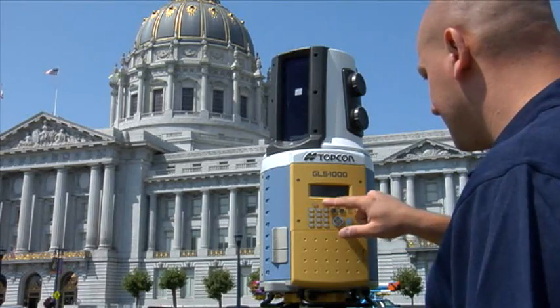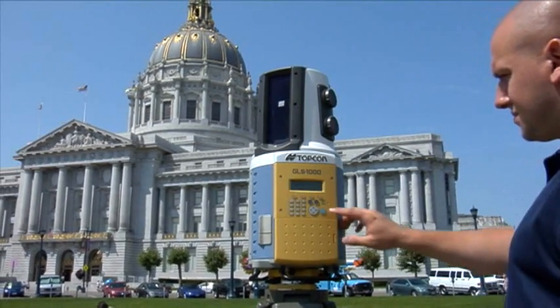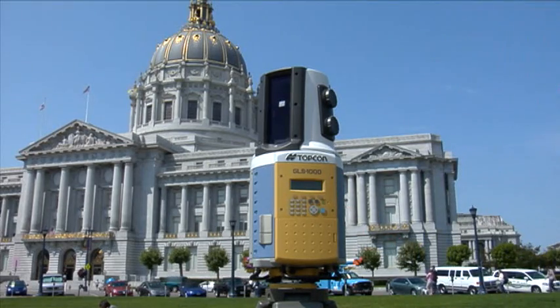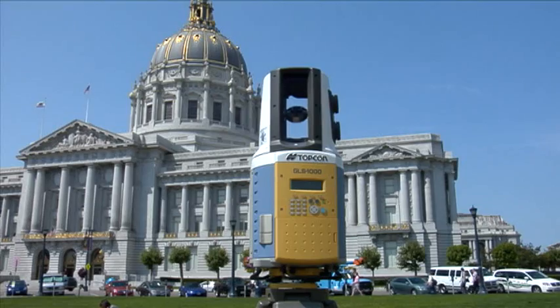The GLS-1000 — streamlined, sophisticated but simple, surveyor-friendly, and much, much more. TopCon: the primary source for your surveying needs.